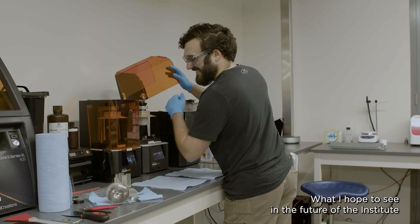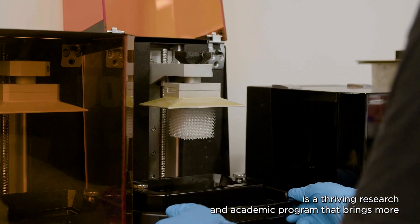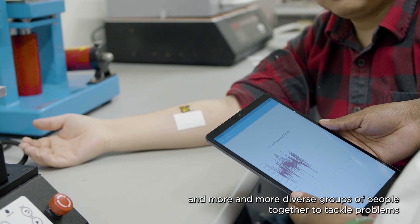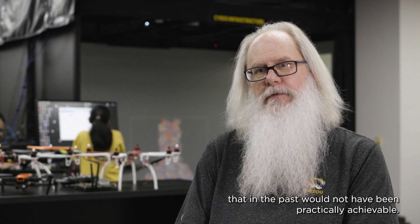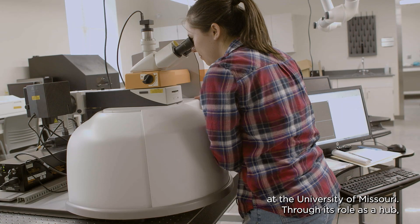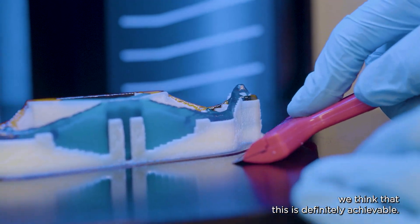Helping us to understand the origins of life itself. What I hope to see in the future of the Institute is a thriving research and academic program that brings more and more diverse groups of people together to tackle problems that in the past would not have been practically achievable at the University of Missouri. Through its role as a hub, we think that is definitely achievable.